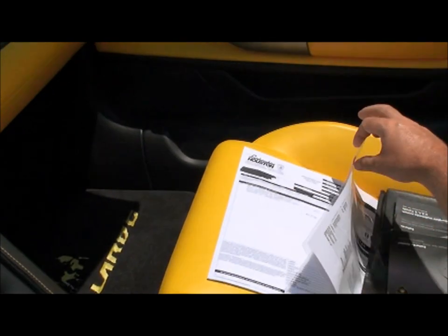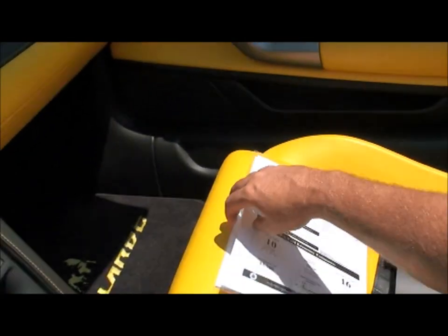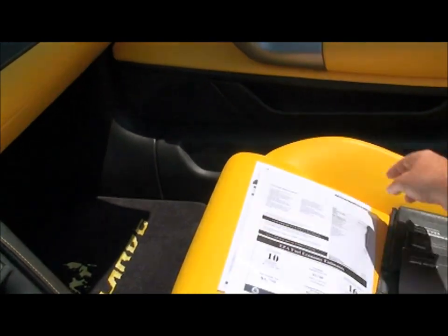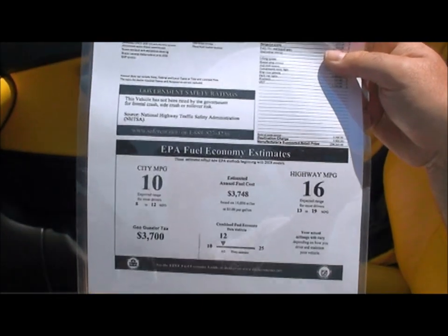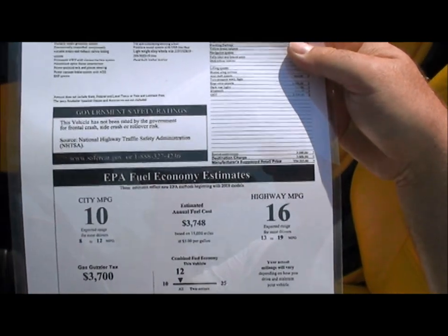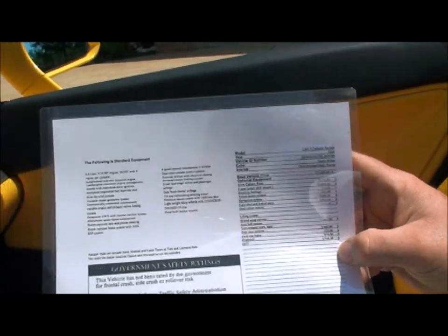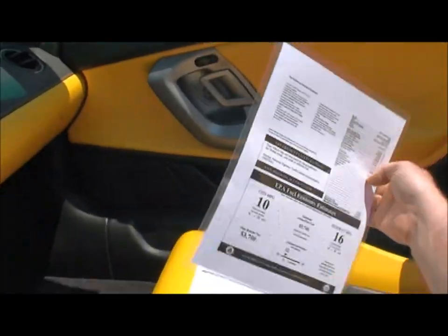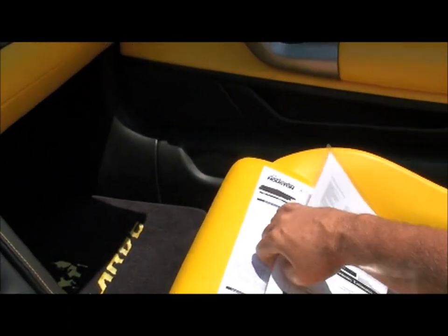It was a certified car at one time, and the Lamborghini store did an inspection 200 miles ago on this car — no issues. That's the original factory sticker. Original MSRP was $254,205 — that's all the options. You've got a chance to own one for a lot less, in like-new condition.